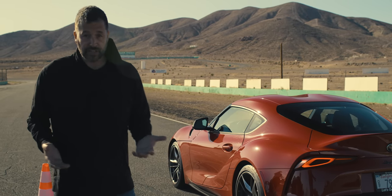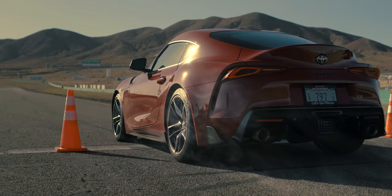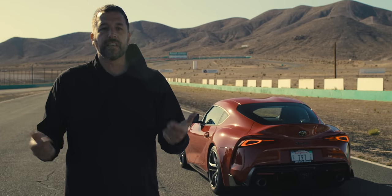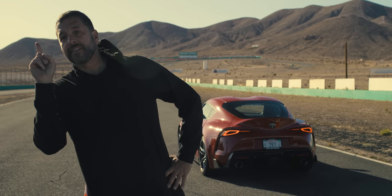Meanwhile, the Supra's just an overachiever, because the Supra is a BMW, and it does everything you ask of it every single time. So it puts all the power down, the whole shot's perfect, every shift is perfect. And here we are.